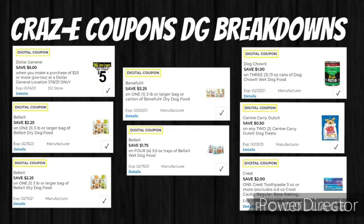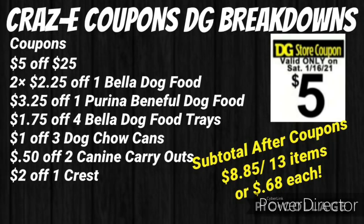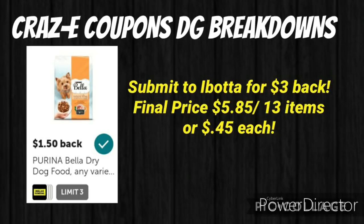Make sure you have the following coupons clipped: $5 off $25, two $2.25 off one Bella dog food, $3.25 off one Purina Benefit dog food, $1.75 off four Bella dog food trays, $1 off three dog chow cans, $0.50 off two Canine Carryouts, and $2 off one Crest. Your subtotal after coupons will be just $8.85 for 13 items. Then submit your receipt to Ibotta for $1.50 back on each Bella dry dog food — $3 total back — making your final price just $5.85 for 13 items, or $0.45 each.